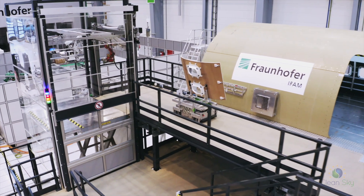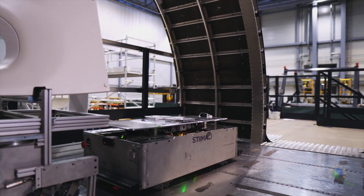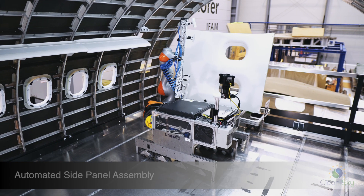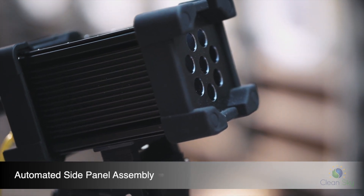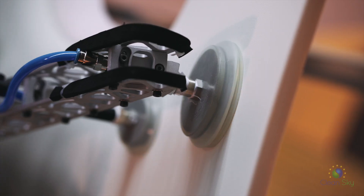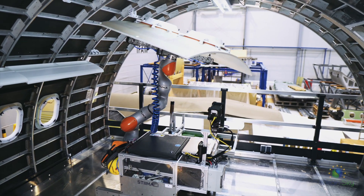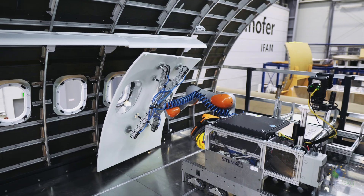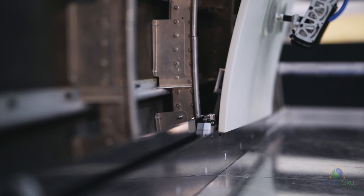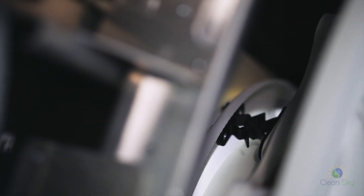The AGV and the part carriers are designed to meet requirements of limited access and load capacity inside the aircraft. An integrated vision system scans the side panel and identifies the best position for gripping and assembly. The panel itself is held by self-locking fixtures on the fuselage structure.